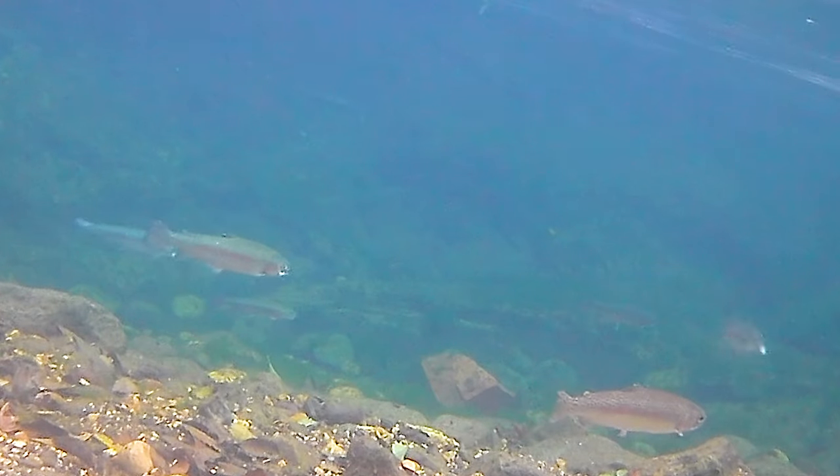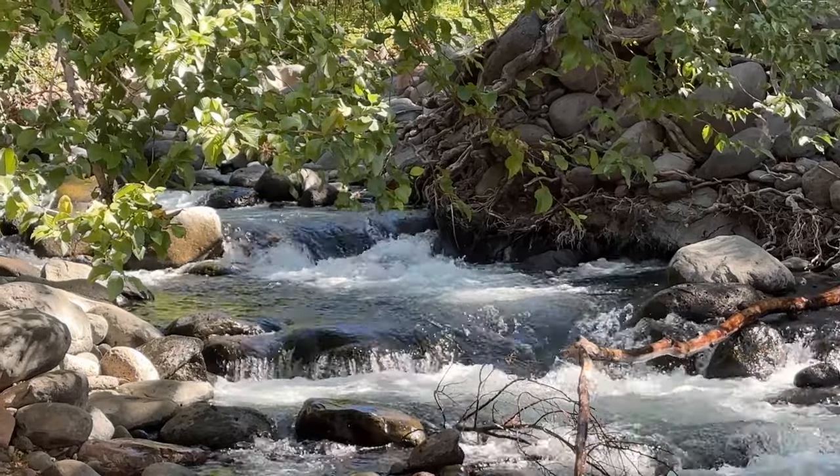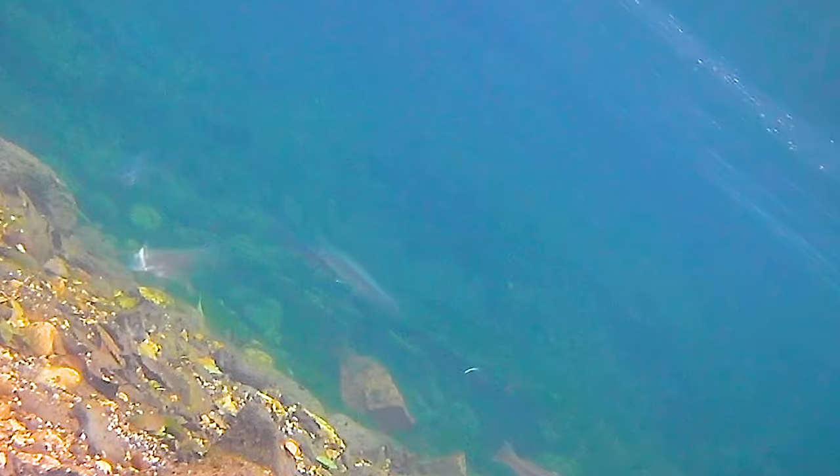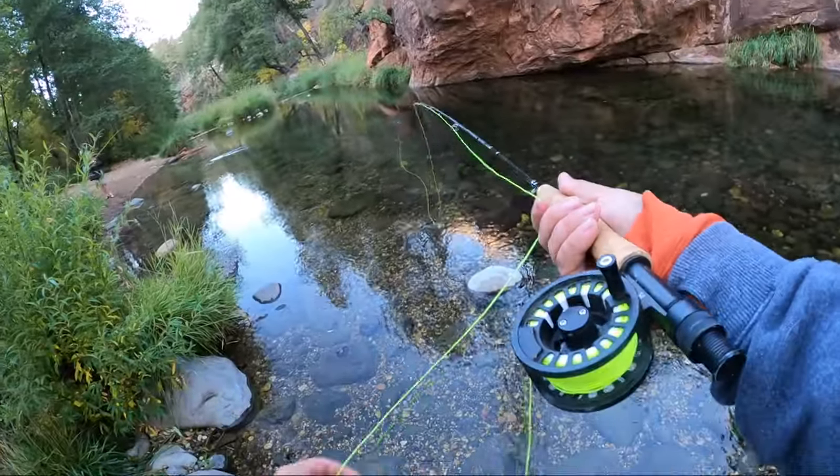Today we will be catching trout on various artificial baits in front of my underwater camera. The creeks in Sedona are crystal clear and provide an opportunity to see what the fish are actually doing underwater. We took advantage of that and got some amazing footage. Stay tuned, watch the whole video — you guys are not going to want to miss any of this.